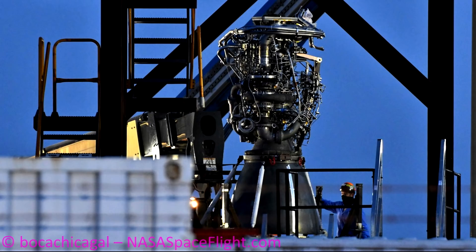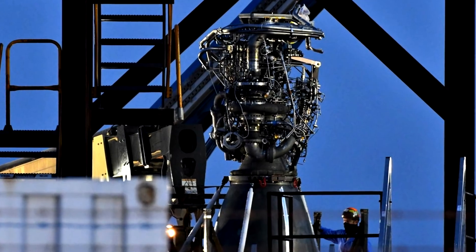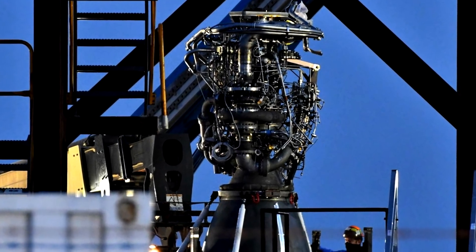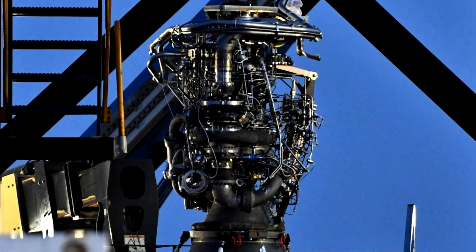We know this is Raptor serial number 27, thanks to Boca Chica Gal who's working with nasaspaceflight.com. It was delivered in early July, and we get great photos from all the fans down there taking pictures. If you're really interested in the Raptor engine and like reverse engineering it, there's a fantastic thread at the nasaspaceflight.com forums taking apart these engines and looking at the changes from one model to the next.